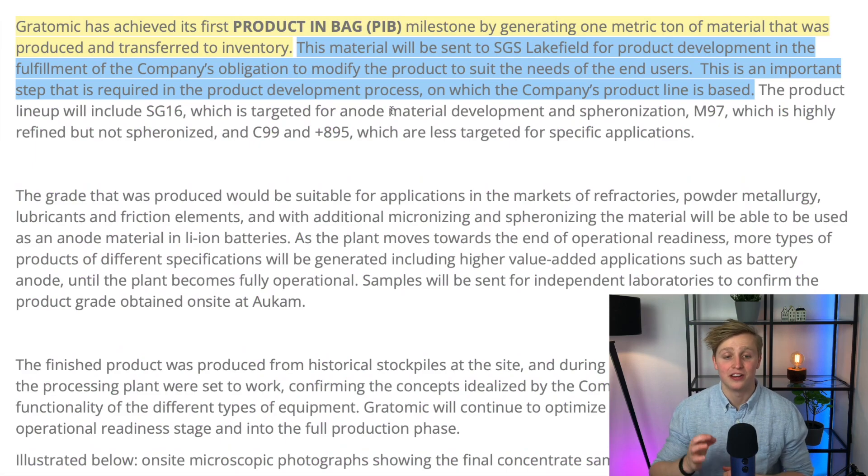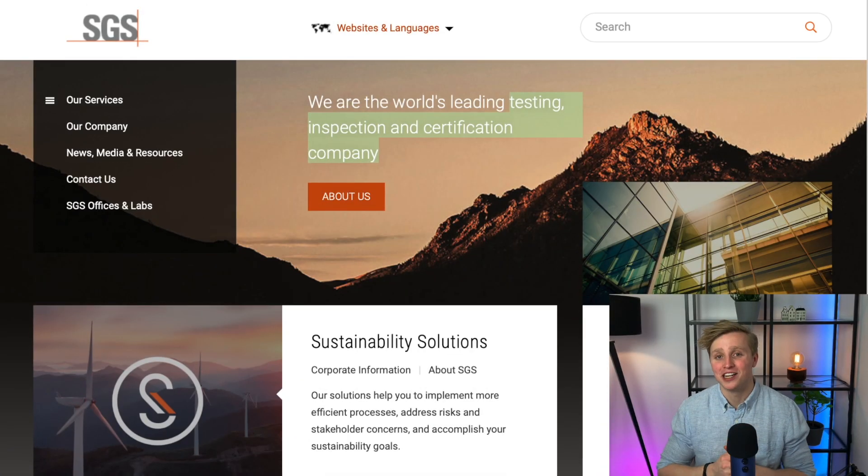Gratomic continues: this material will be sent to SGS Lakefield for product development in the fulfillment of the company's obligation to modify the product to suit the needs of end users. This is an important step required in the product development process. SGS is a company that focuses on testing, inspecting, and certifying specific materials and processes. Gratomic sending their first product in bag to SGS means they want to certify the material ASAP — so they can sell the right material to the right customer for the right price with confidence for all parties.